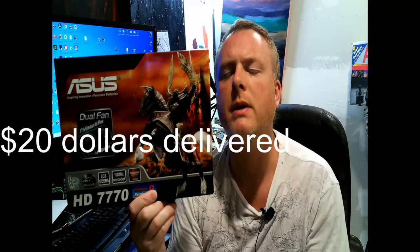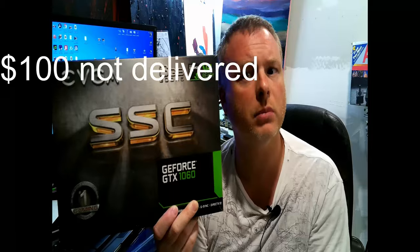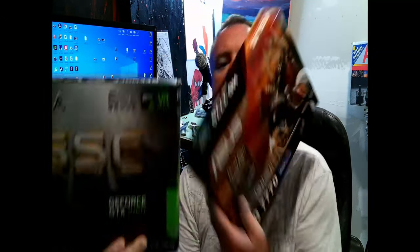Being Vulture Tech, you have to get this stuff at a reasonable price - we scavenge. I found the ASUS HD 770 on Facebook Marketplace and had the seller deliver it to my house for $20. The EVGA SSC GeForce GTX 1060 6GB cost me $100 - I drove about 10 minutes to pick it up. Is $20 vs $100 the right spend for what we need?